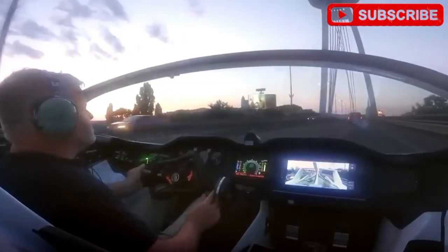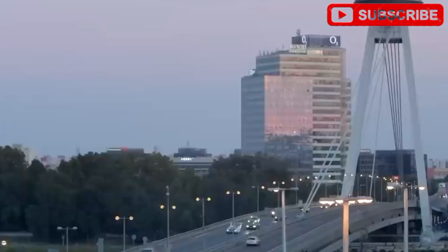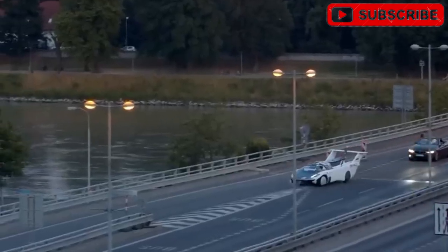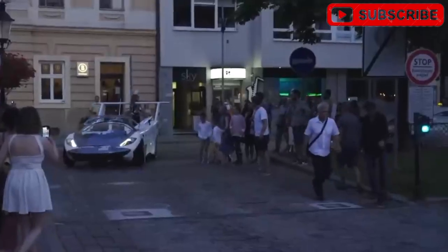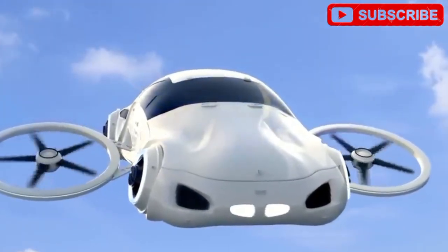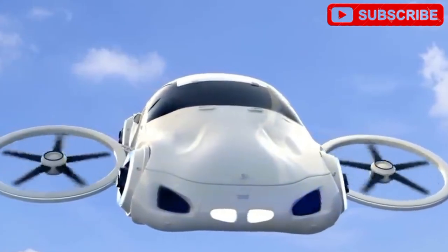Tesla's AI, honed from years of autonomous driving, ensures flight stability, adapting to turbulence or stormy weather. Every component, from the monocoque chassis to the flight software, meets aviation's toughest standards, far beyond what's required for cars.